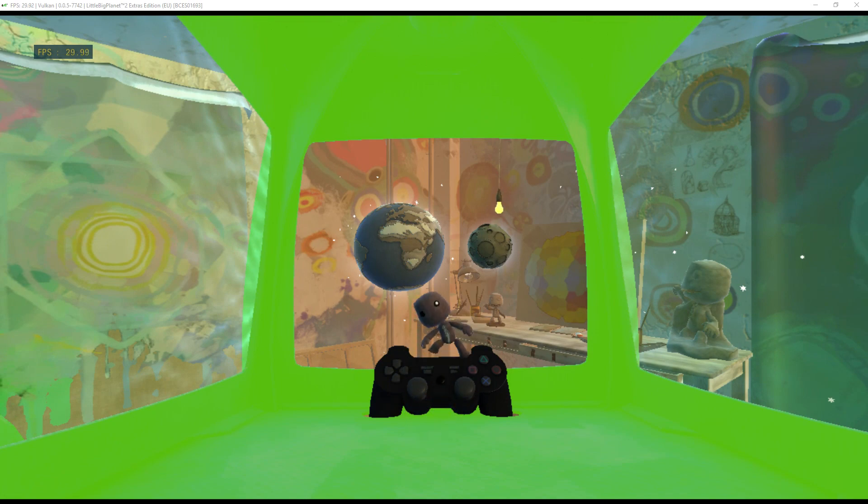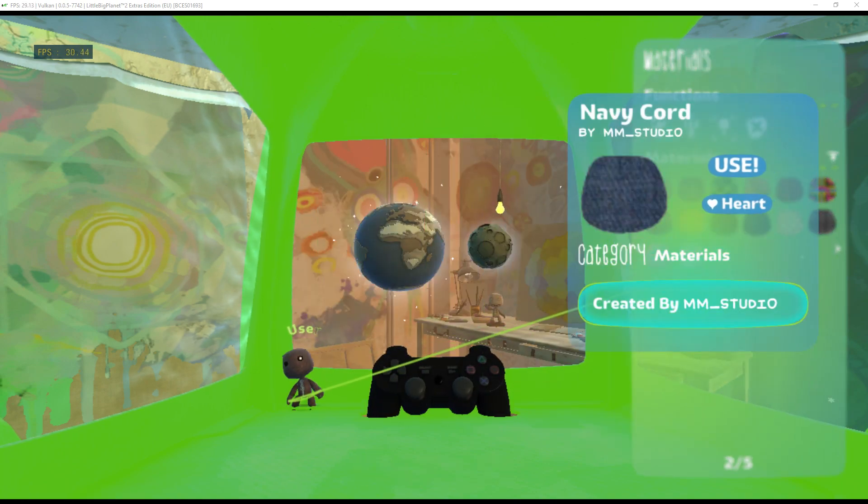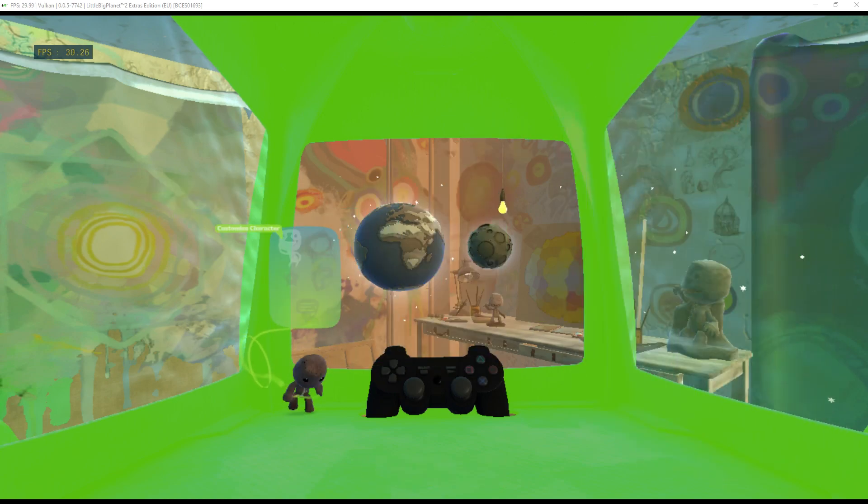Notice, at the front and centre, there's a controller. That, my sack chum, is your pod computer. Just stand in front of it, tap the menu button, and let the adventure begin.